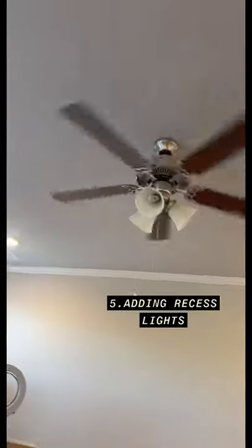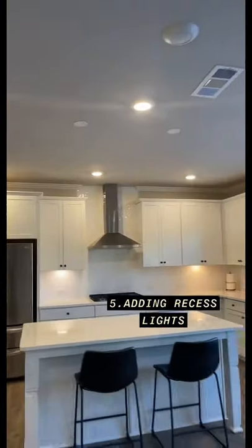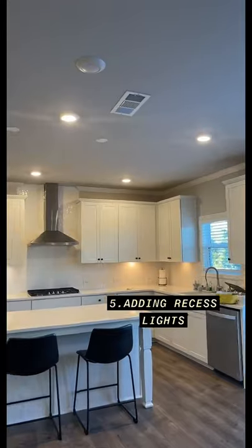By default you will get only a single light on the ceiling and the place gets dark, so adding recessed lighting ensures that your area is well lit. Whenever the area is well lit, it looks classy.